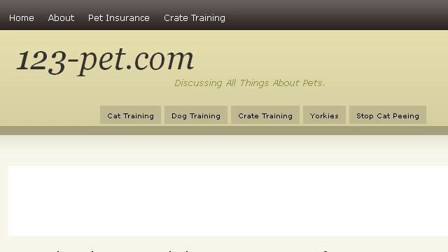Try also our second ranked site, 123-pet.com, especially the page 'Housebreaking a Yorkshire Terrier: Tips for how to.' Here's the link.